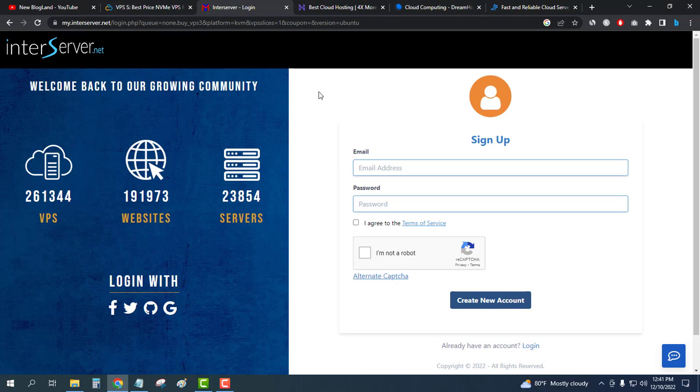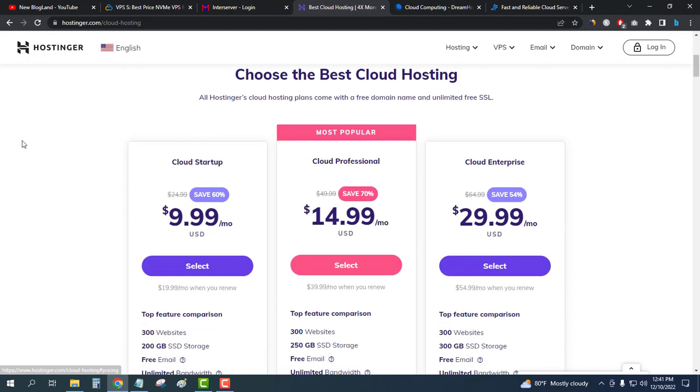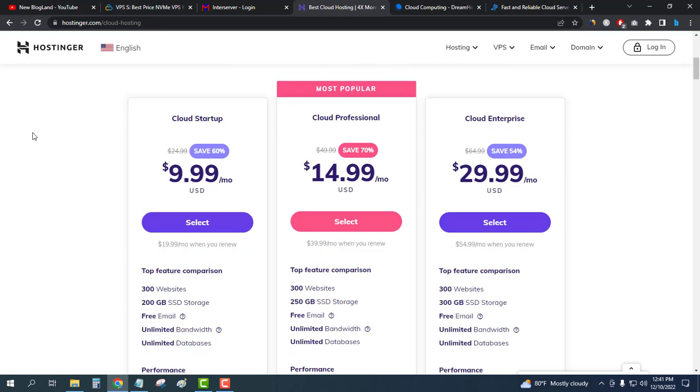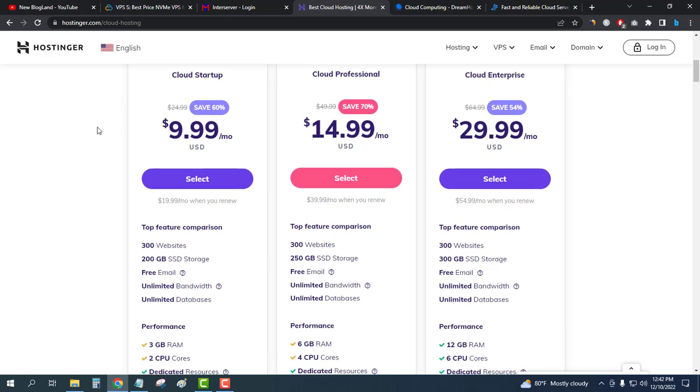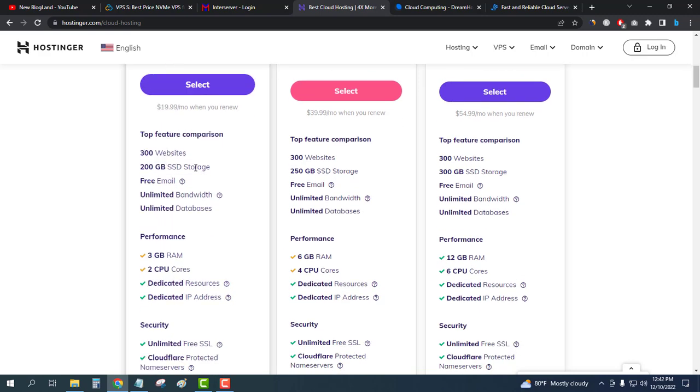Number three is Hostinger. Hostinger is providing cloud hosting — click on the description link and you will land on this page. Just click on Start Now and you will see the plans. The first plan offers up to 60% discount and is only $9.99 per month.